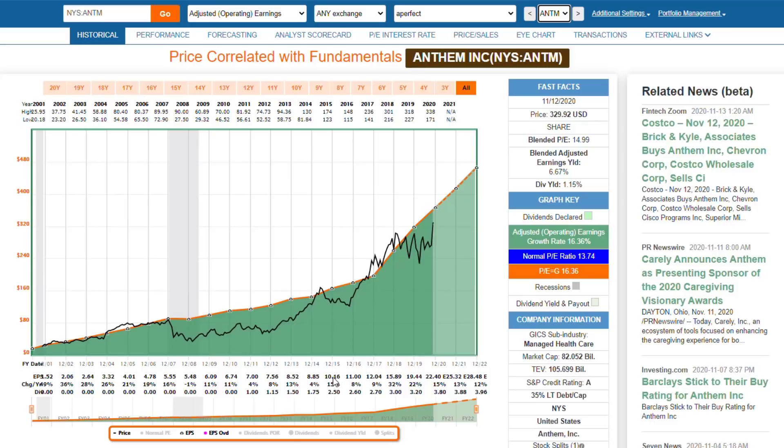The next thing I like to look at is the quality of the company. It's A-rated, very good rating, 35% debt to capital. To me, anything under 40% is probably ideal, but certainly good.